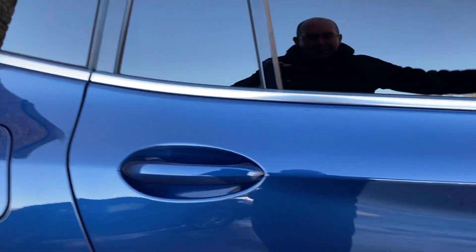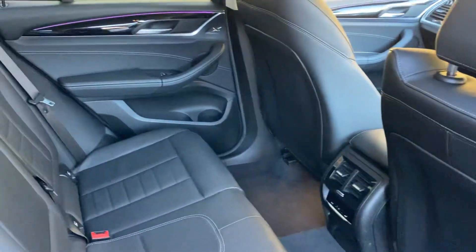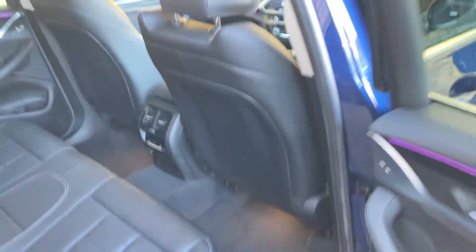Privacy glass on the back keeps things cooler in summer when you've got the bright sunlight. Plenty of room in the back of the X3 as you can imagine for such a practical car. You've got three seat belts across the back, the two outer seats have got ISOFIX, and rear seat passengers also have their own climate controls as well.